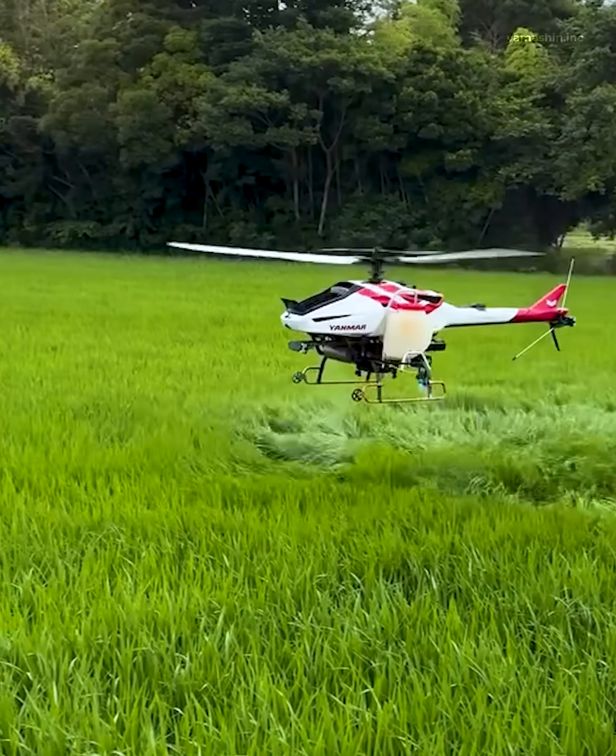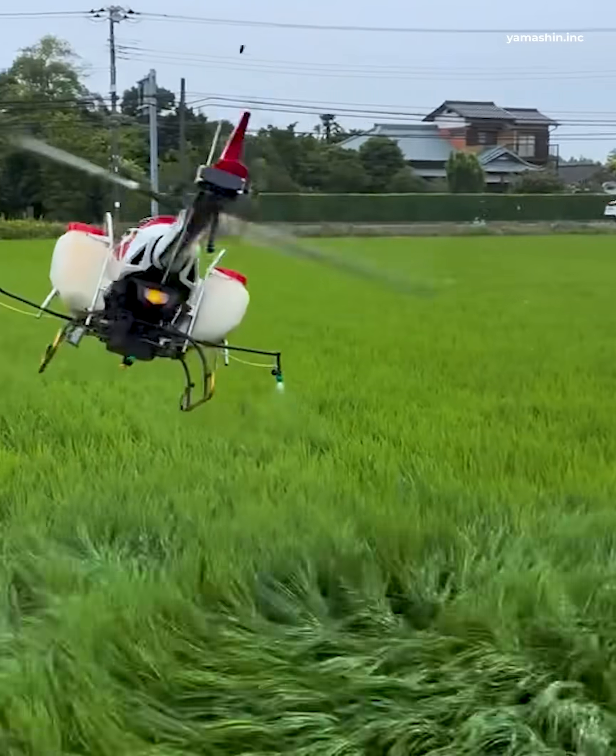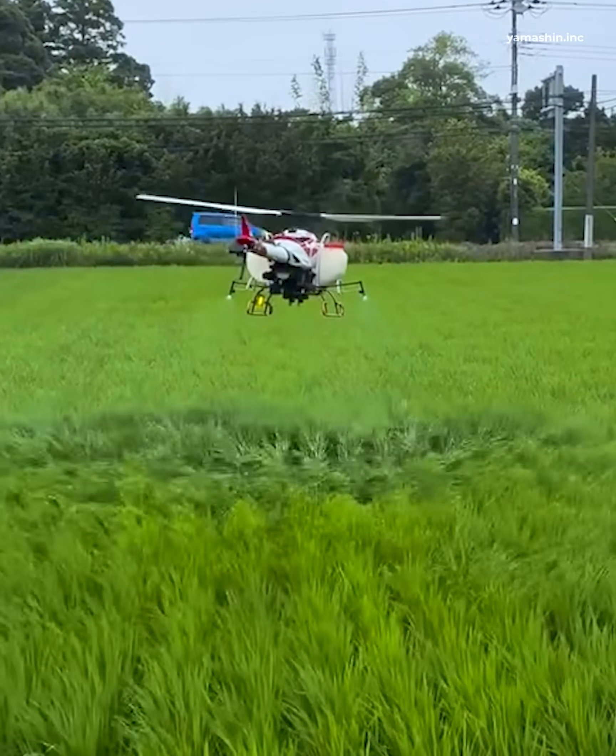Why spend hours or even days spraying a hectare of rice when a drone can nail it in under an hour?